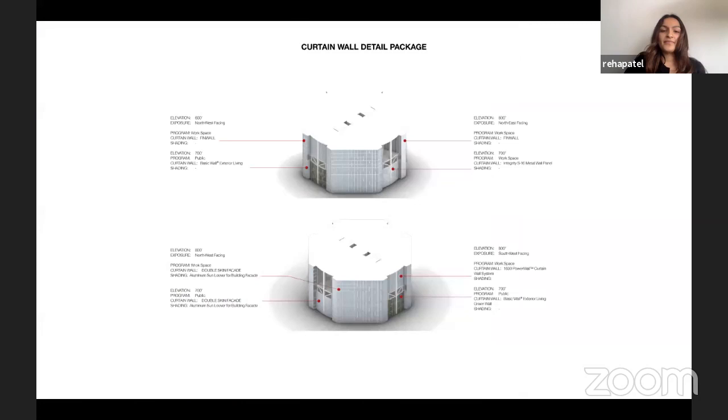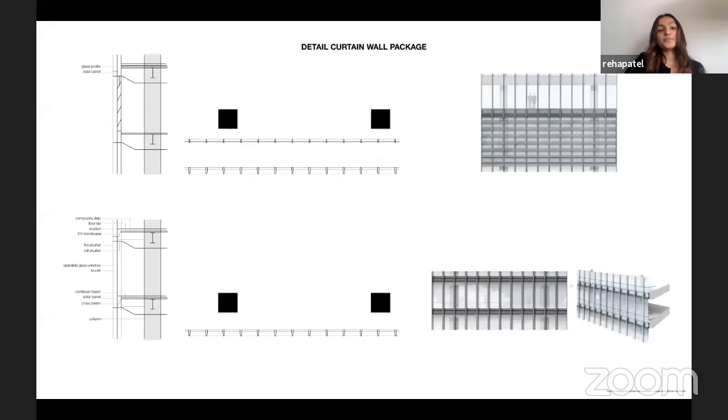The curtain wall consists of shading mechanisms, and on certain public atrium spaces it features green walls and drone landing doors that open. To power the building and generate solar energy, solar panels are placed along the building's edges and on portions of the curtain wall to help drive the automated power systems.